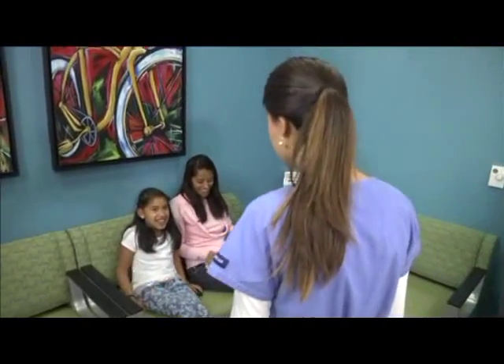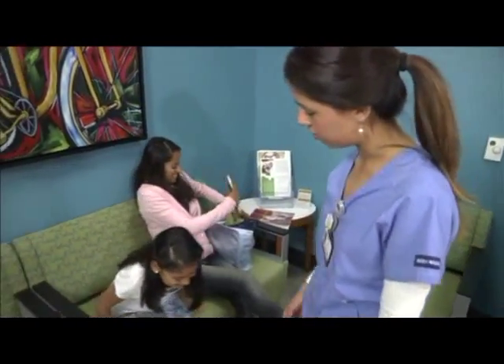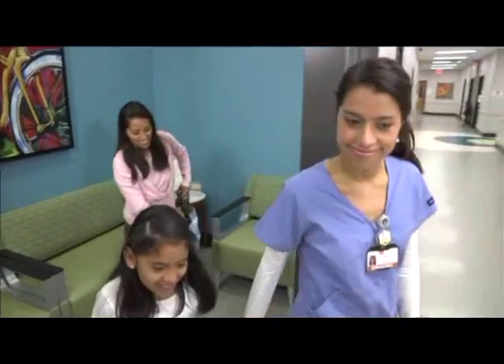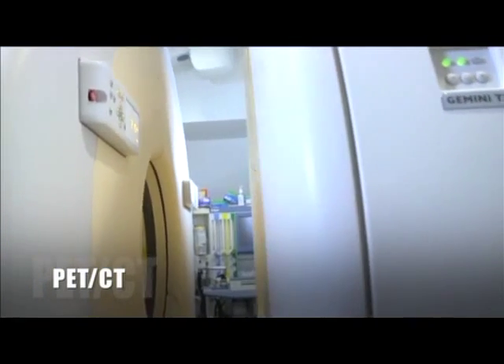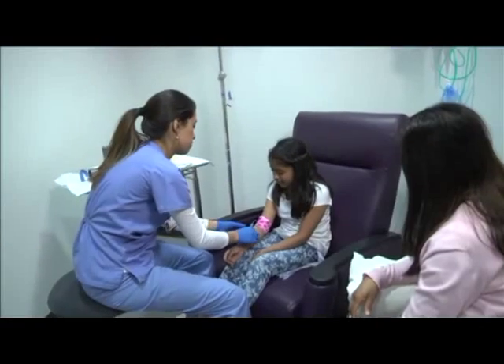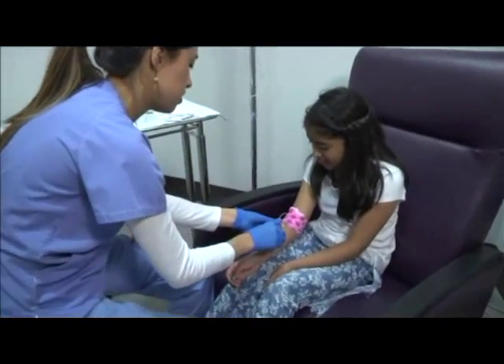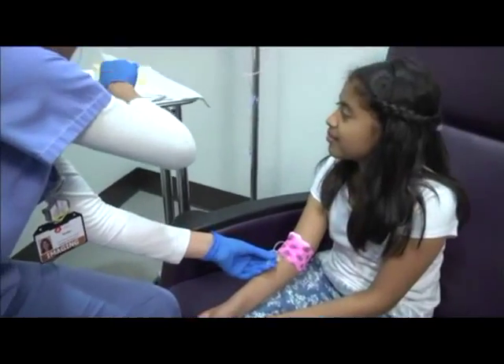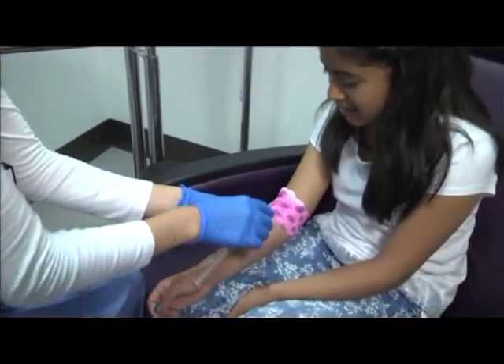At Children's of Alabama, doctors use very big cameras that take very special pictures. Cameras that take pictures of your body using PET CT look like two giant donuts. Special radioactive medicine makes it possible for the cameras to find what they need to take a picture of. This radioactive medicine is called a tracer.